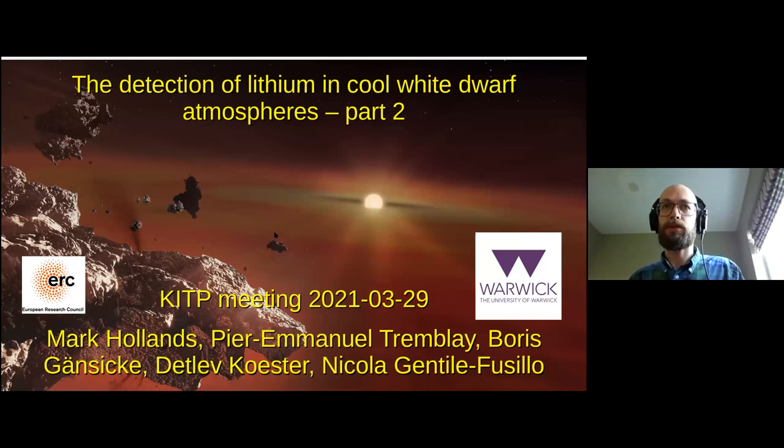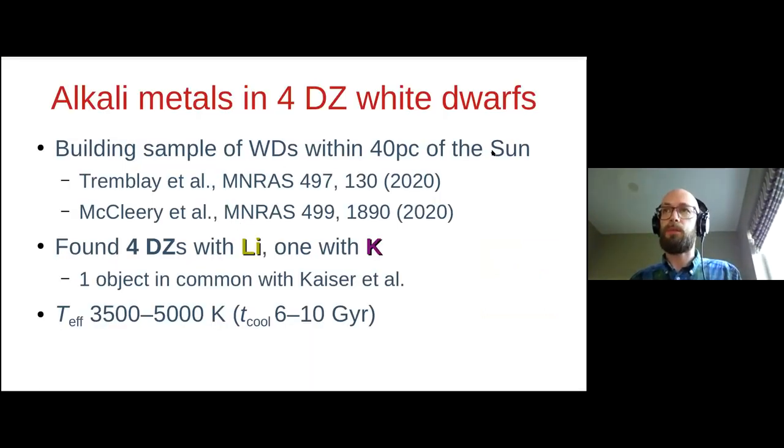Ben's already told you about his white dwarfs, so I'm going to tell you about the ones we found, which we have published in Nature Astronomy last month, though we had some different conclusions. We found our white dwarfs working on our 40-parsec Gaia sample of trying to find all white dwarfs, with the first results for the Northern Hemisphere published last year by Tremblay and McCleary et al. Overall, we found four white dwarfs — four with lithium and one with potassium as well.